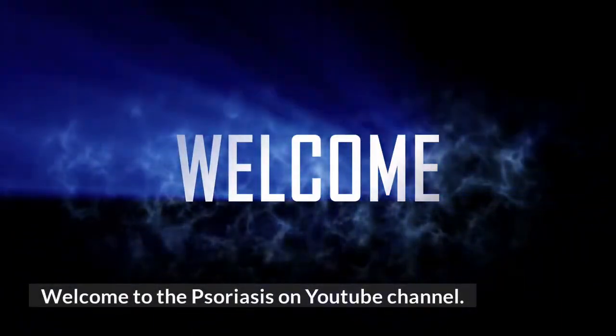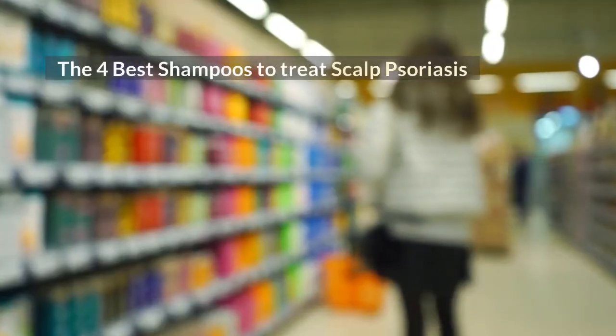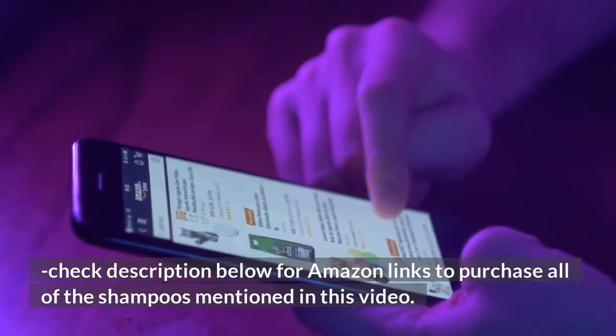Welcome to the Psoriasis on YouTube channel. We cover all things psoriasis on this channel. The 4 Best Shampoos to Treat Scalp Psoriasis. Check the description below for Amazon links to purchase all of the shampoos mentioned in this video.